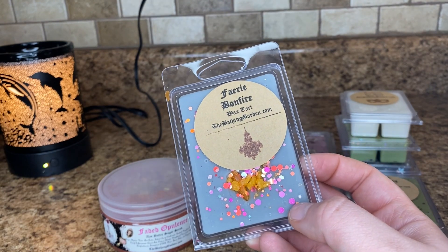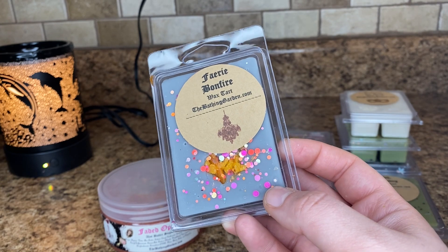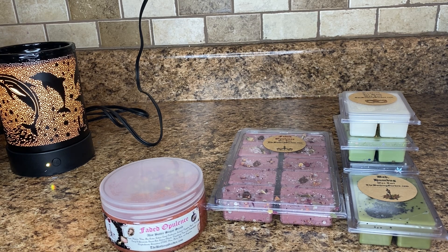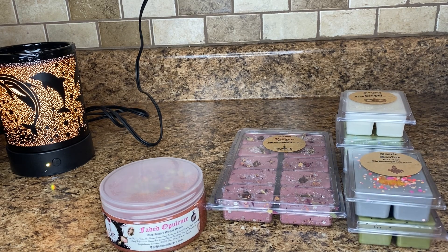Fairy Bonfire. This is a complex bonfire scent with notes of leaves, vanilla, sandalwood, and brown sugar. And I definitely get like a leaves and bonfire — this is really good. I love smoky scents and leaves, so I enjoyed that one.